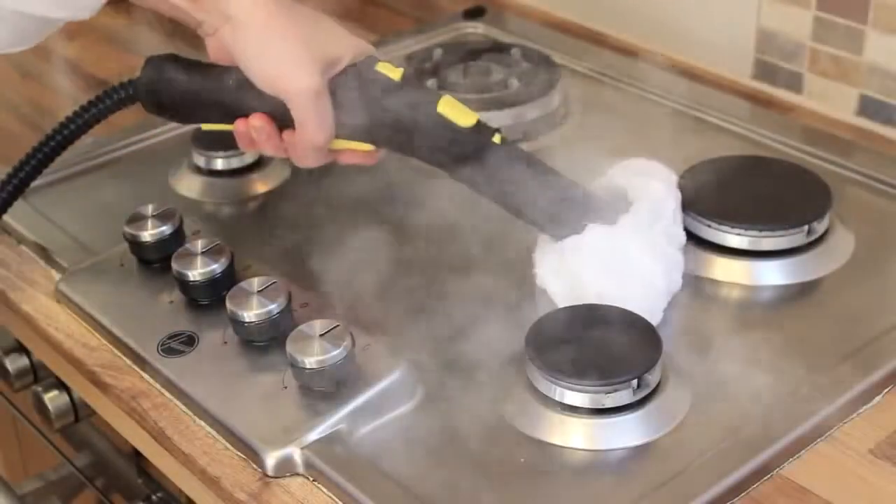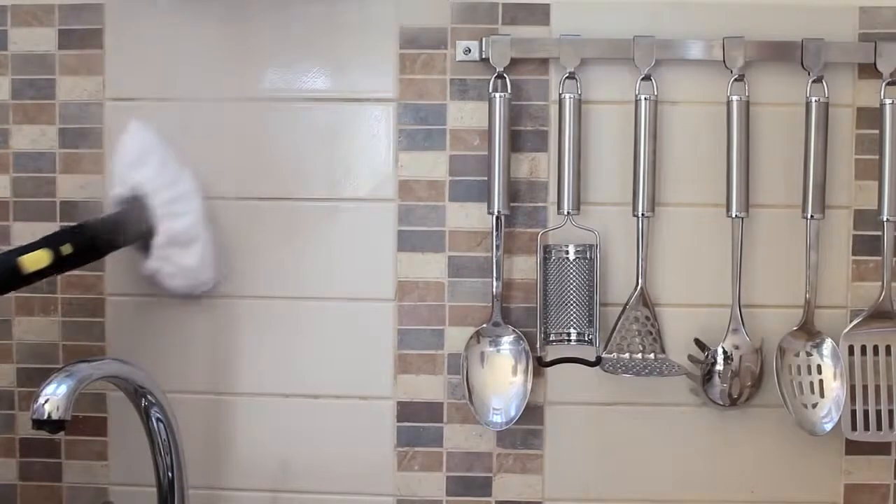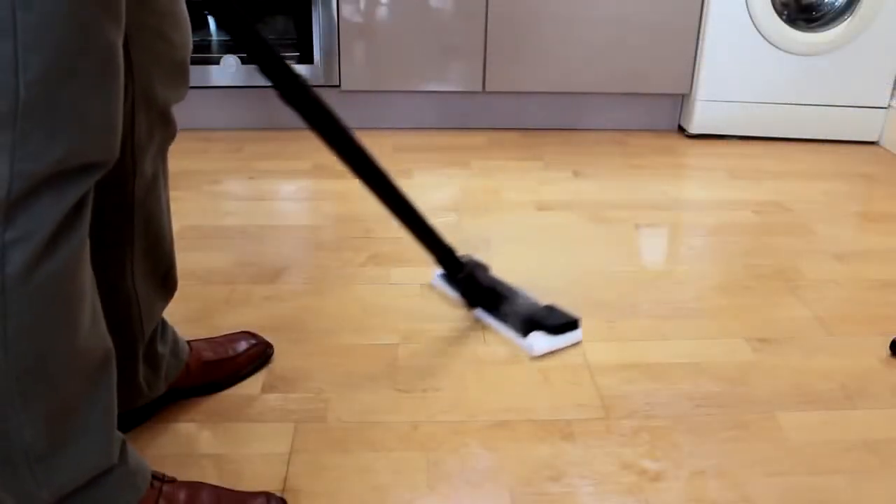The steam power generated by Kärcher steam cleaners penetrates and breaks down dirt faster than hot water and chemicals alone, allowing you to lift the dirt right from the surface.